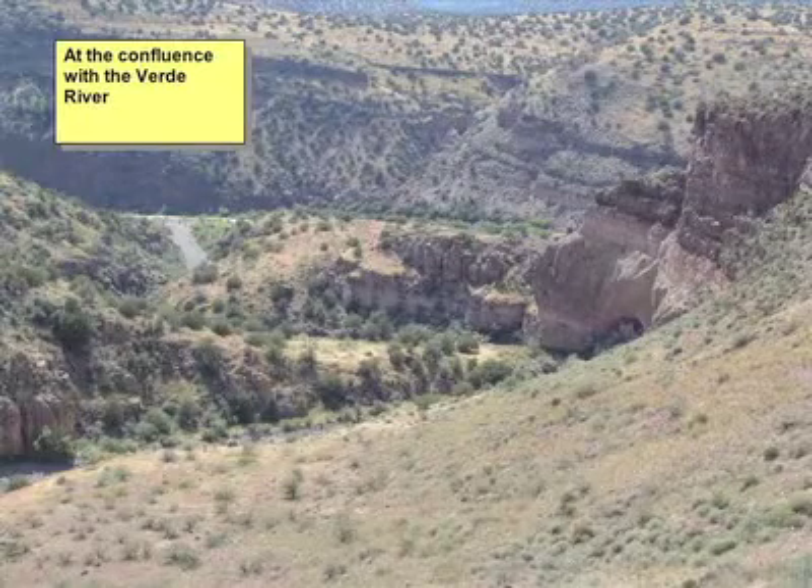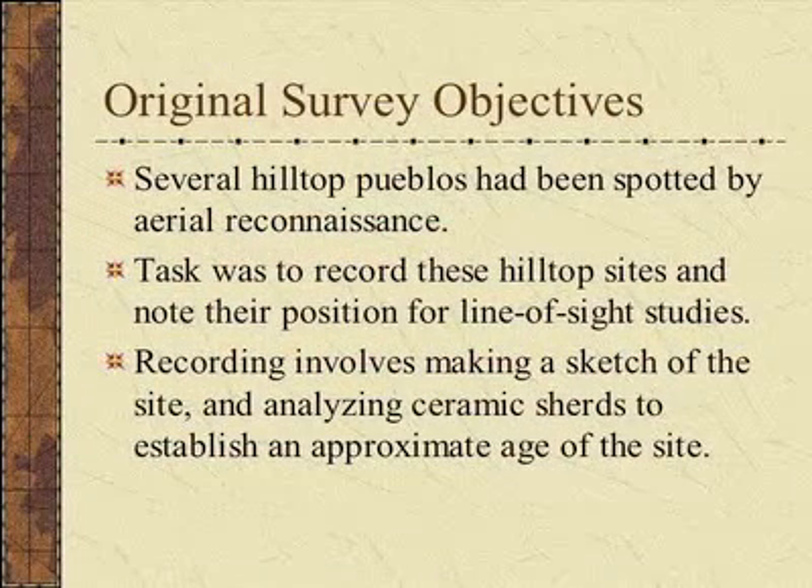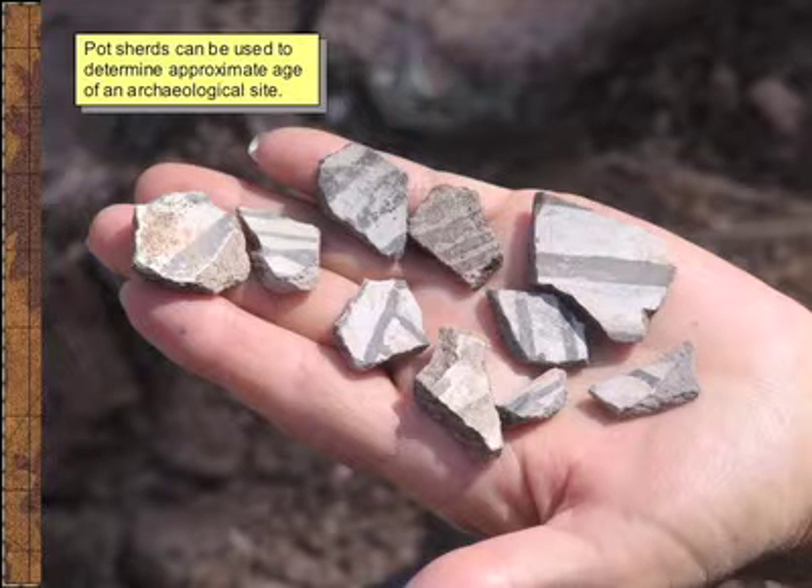This is the confluence of Sycamore Canyon and the Verde River. There is a large two-story pueblo right here, which has been recorded many years ago. The original survey objectives were to check out these hilltop pueblos spotted by Joe, and the task was to record the hilltop sites and note their position in line-of-sight studies. Recording involved making a sketch and analyzing ceramics of each site. This is the type of ceramics that we find, and Jim will talk about that.